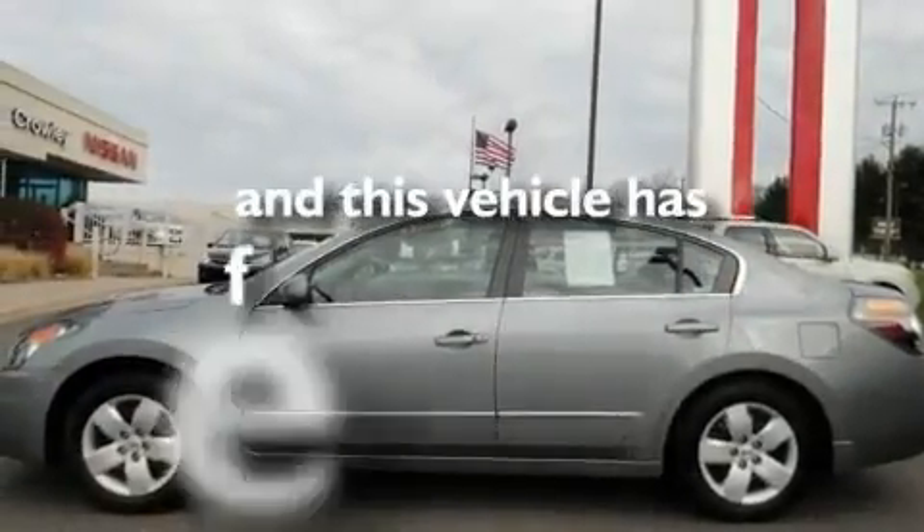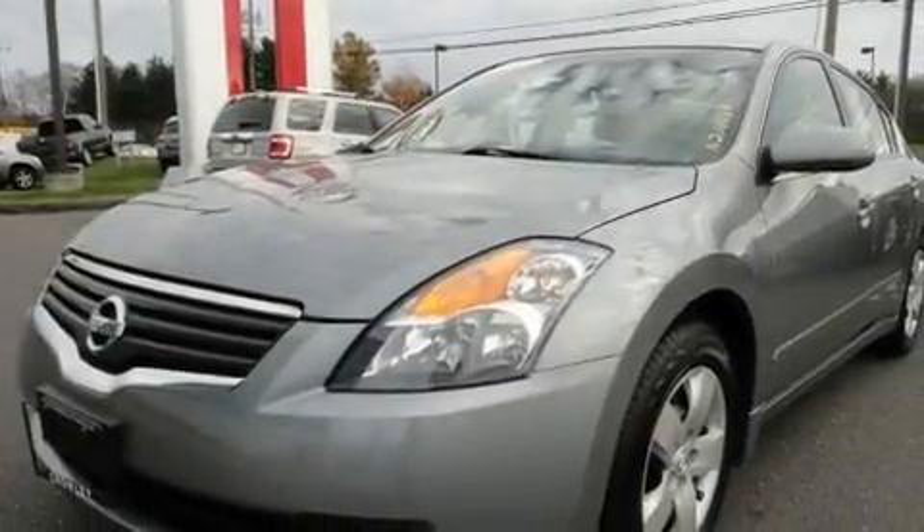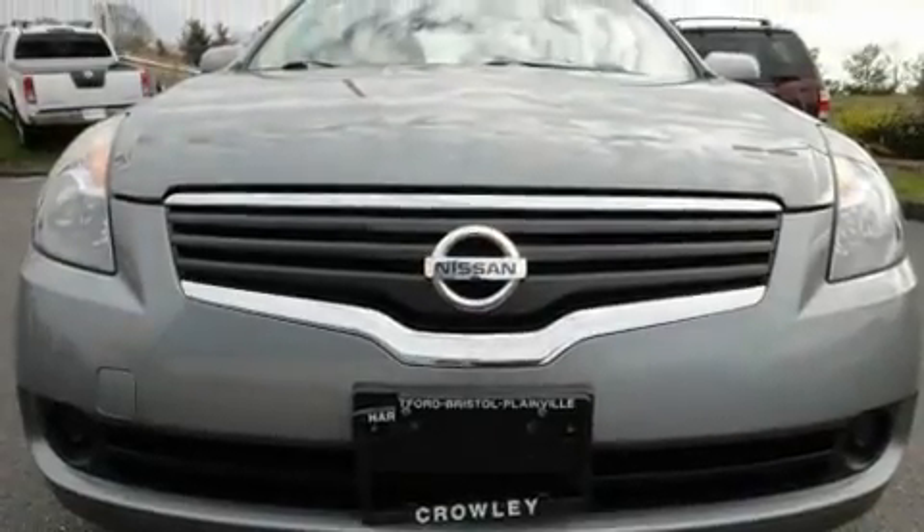This vehicle has fewer than 27,000 miles on the odometer. With an EPA estimated rating of 32 miles per gallon on the highway, fuel efficiency does not take a backseat.